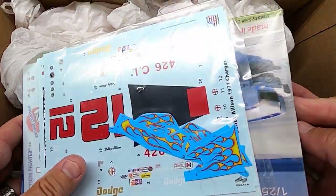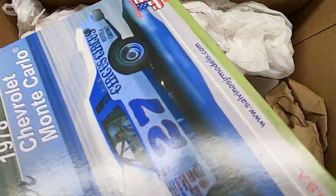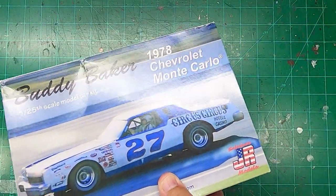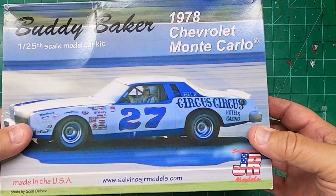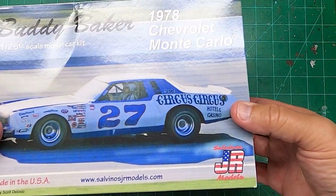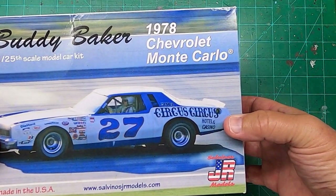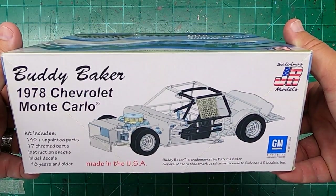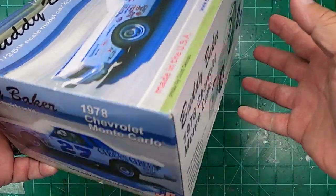Here's the kit — that's the kit I've been wanting. Circus Circus, Buddy Baker, Monte Carlo. And I sent him a kit that he wanted. That was a nice little trade.